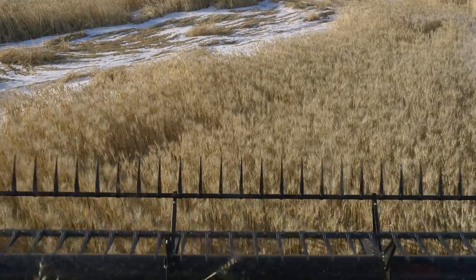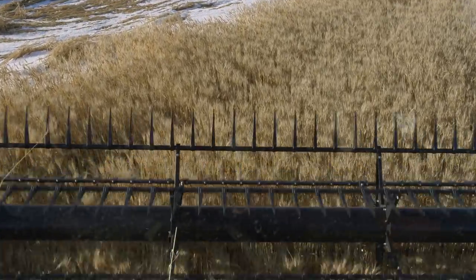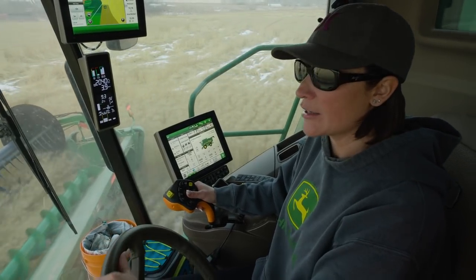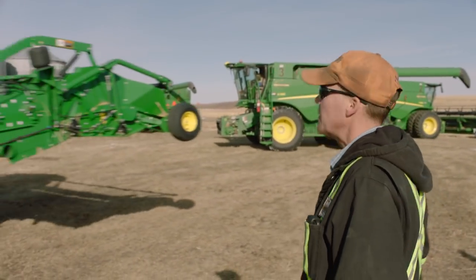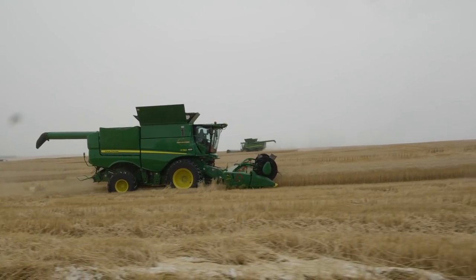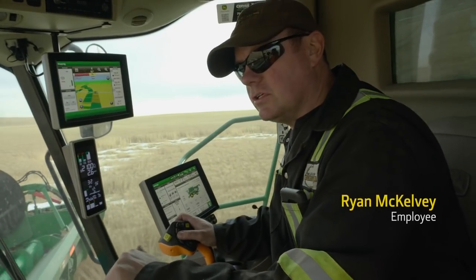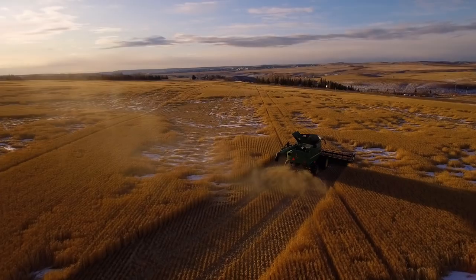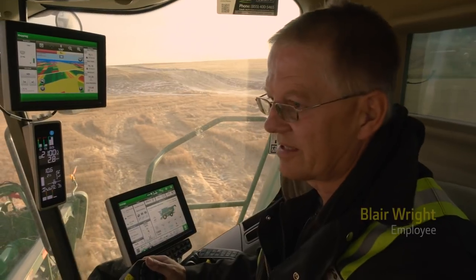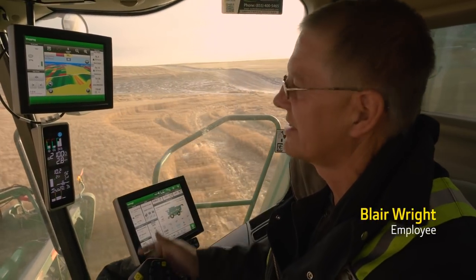It's been challenging weather-wise. The machines have been a godsend because of the technology John Deere now has. It's taken such a stress level off me and my operators. Every day amazes me how the technology continues to change out here — you've got to get the yields up, acres have got to produce more, and this technology is giving us that advantage.